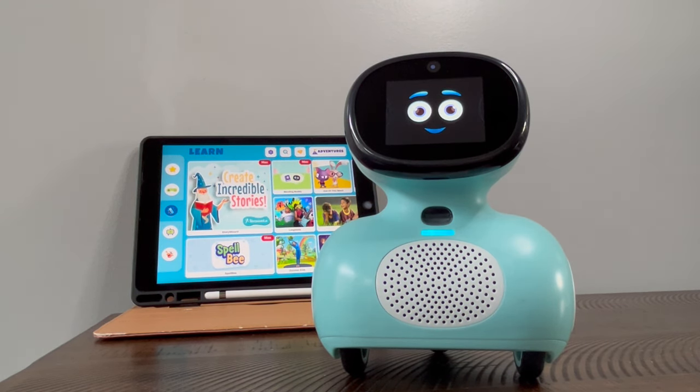I've gone through all the setup here. You have to set up a Miko Mini parent app first, and then you set up the Miko Companion app, which you'll see back here on my tablet.